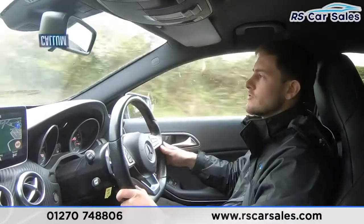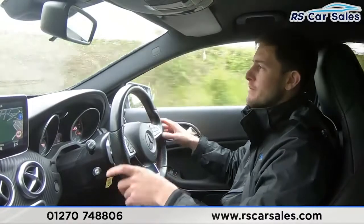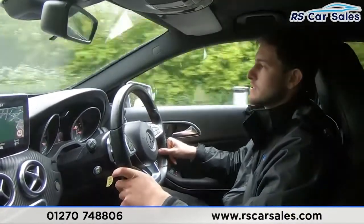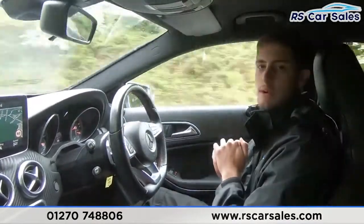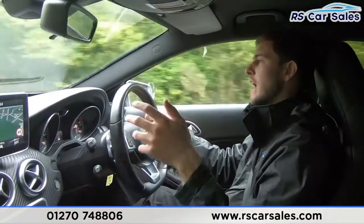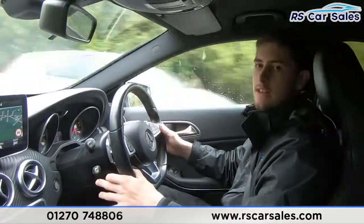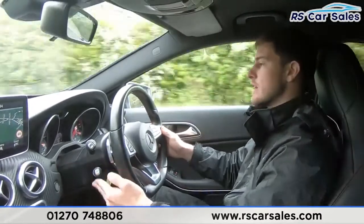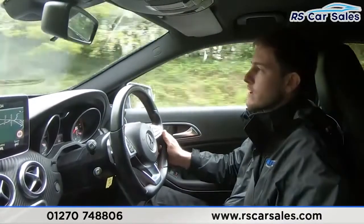Welcome to the video test drive for this Mercedes-Benz A220d. The purpose of this video is to show you that the car drives exactly how you would expect — for example, I'm not having to wrestle with the steering wheel to keep the vehicle in a straight line. Starting off, we have got cruise control — to activate this I'll simply push up, and we're now cruising at 46 miles an hour. It's very easy to adjust the speed on here as well.